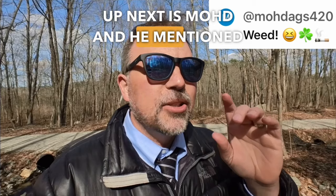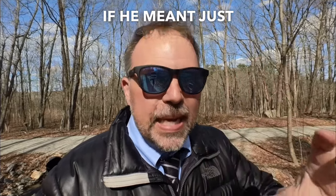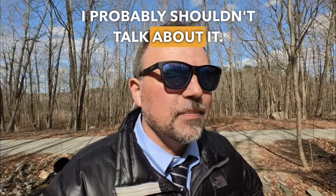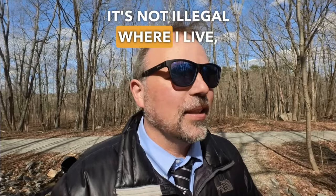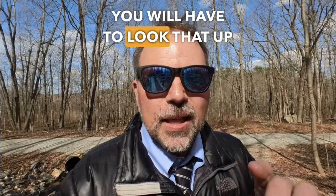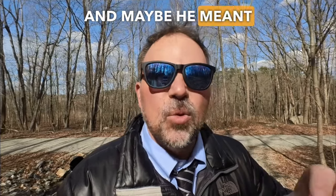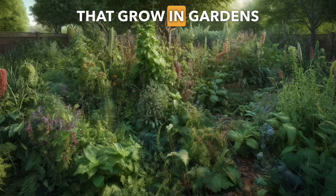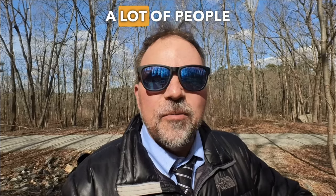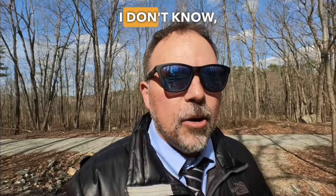Up next is Mode, and he mentioned weed. I'm not sure what he meant by that. If he meant just weed, I probably shouldn't talk about it — that kind of stuff is illegal in many parts of the world. He might have had a typo and maybe he meant weeds, but weeds are the things that grow in gardens that you don't want. A lot of people pull weeds to save the other plants they like. I don't know, Mode — I'm very confused. Let's move on.